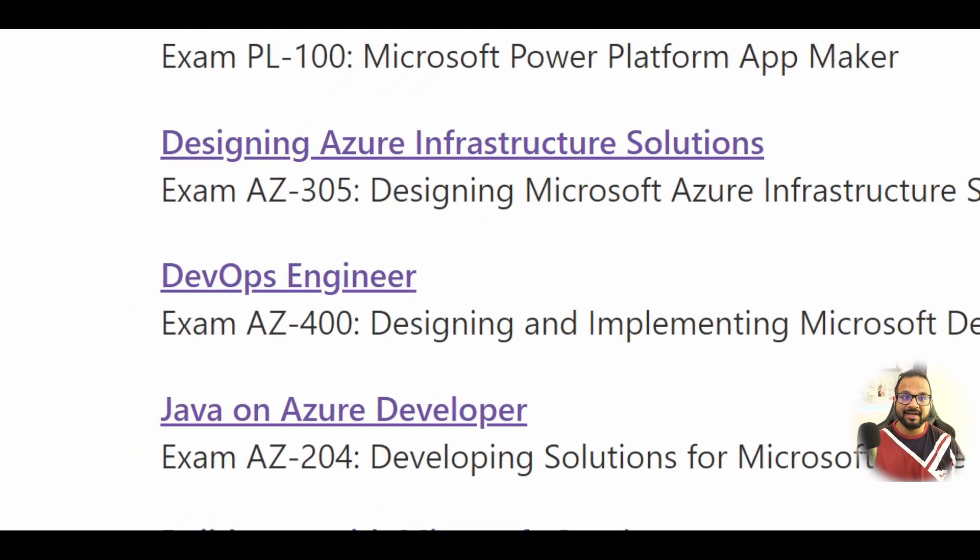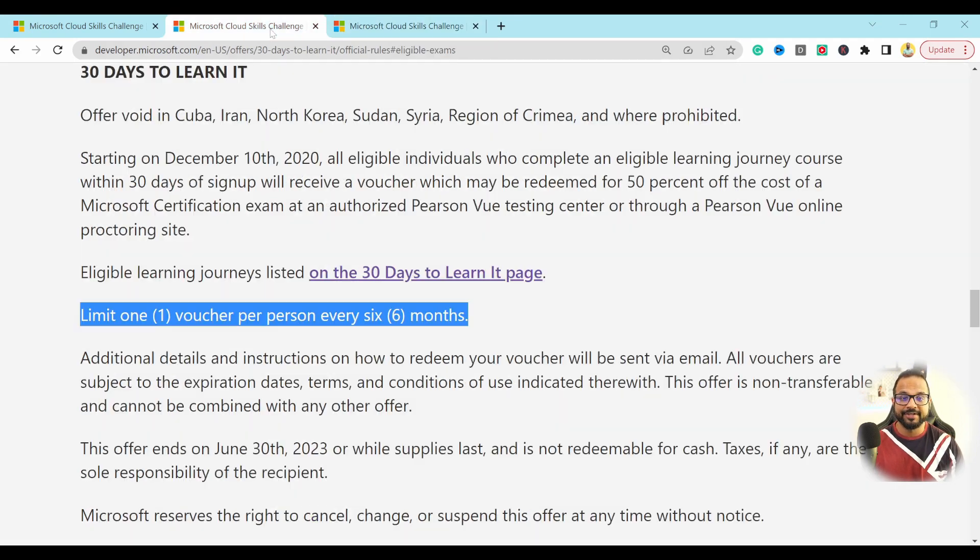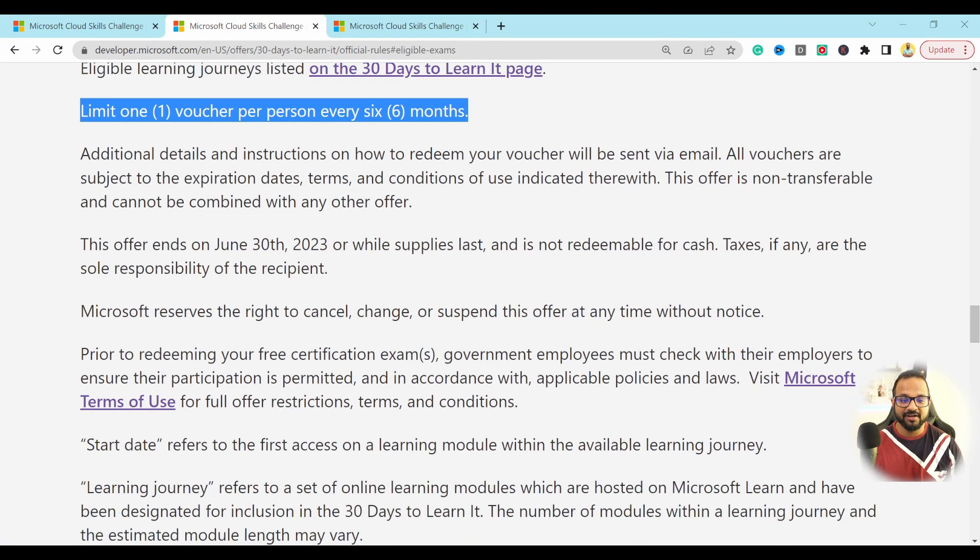So this is something you could utilize as part of this program — complete the challenge within 30 days, make sure to read all the terms and conditions, and register for it. Once you complete the challenge within 30 days, you'll get the discount voucher. It's as simple as that.